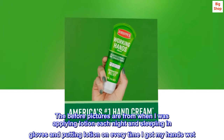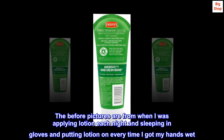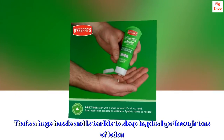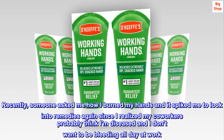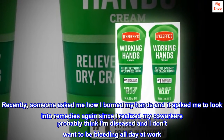The before pictures are from when I was applying lotion each night and sleeping in gloves and putting lotion on every time I got my hands wet. That's a huge hassle and is terrible to sleep in, plus I go through tons of lotion. Recently, someone asked me how I burned my hands, and it spurred me to look into remedies again since I realized my co-workers probably think I am diseased and I don't want to be bleeding all day at work.